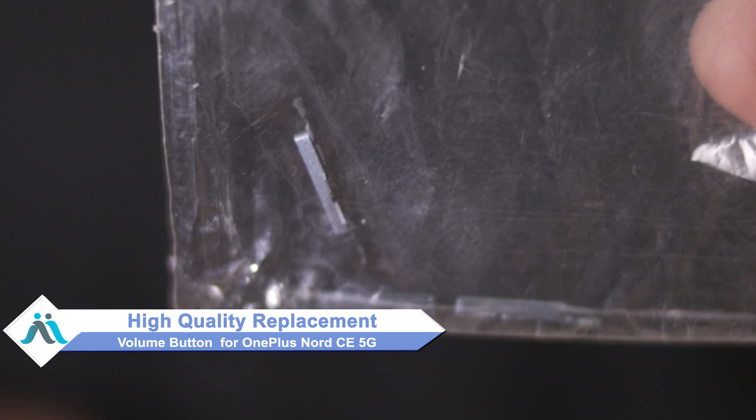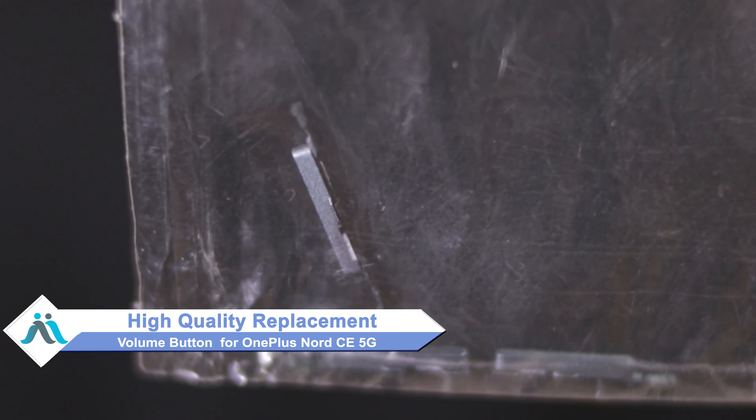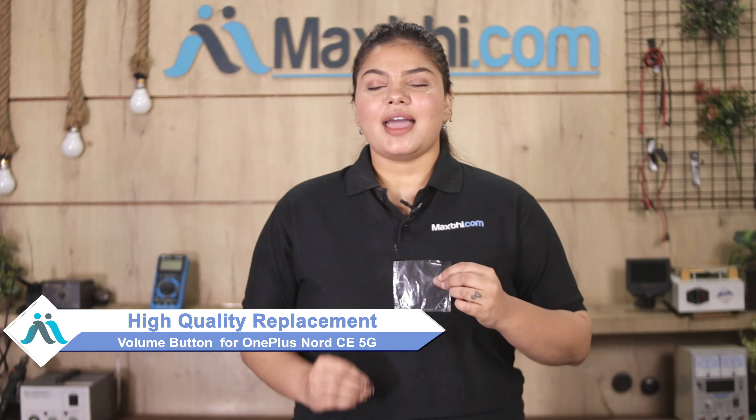don't worry. You can now buy a high quality replacement volume button for your OnePlus Nord CE 5G at a very affordable price from Maxp.com, and can fix it up yourself at home or get it repaired by any professional very easily.